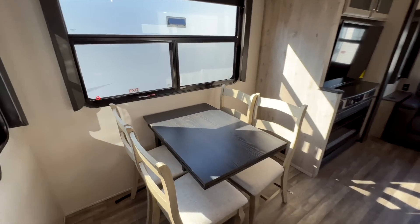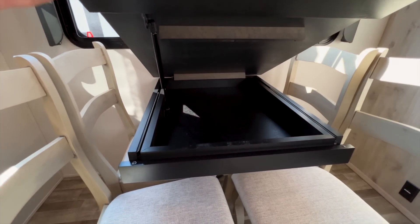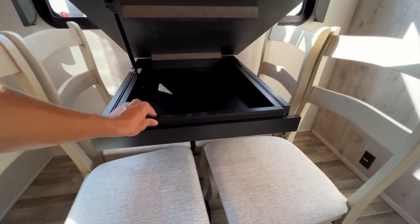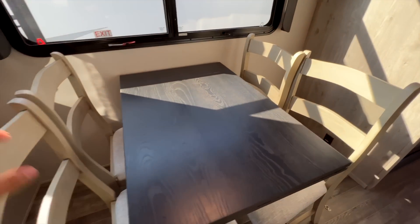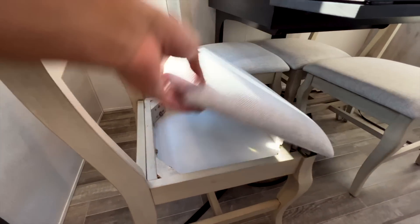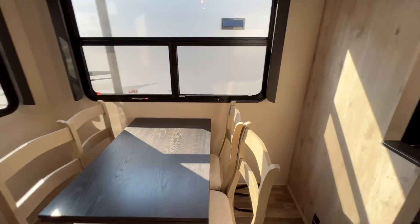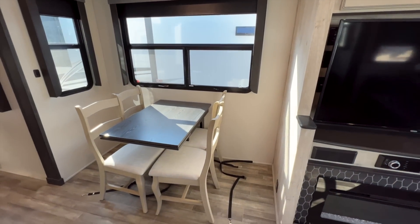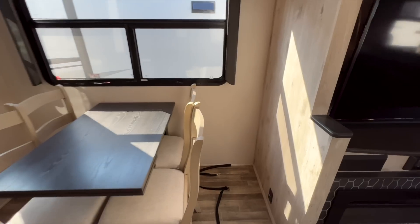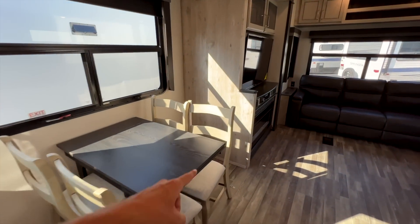To the left is the dinette table. It can be removed — it's just screwed into the wall with about ten screws. Lift it up and you have storage space underneath. It has a leaf that flips down for an extended table surface. The chairs also have storage underneath them. This is a nice big space — if you want to remove the table and put a desk or sofa here, there's plenty of room to modify it. There's an outlet down underneath that area.